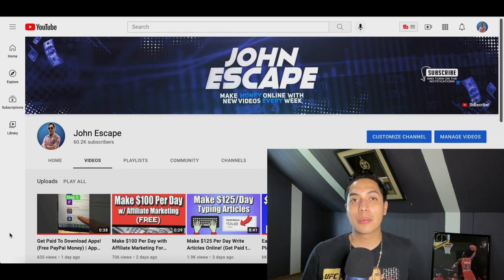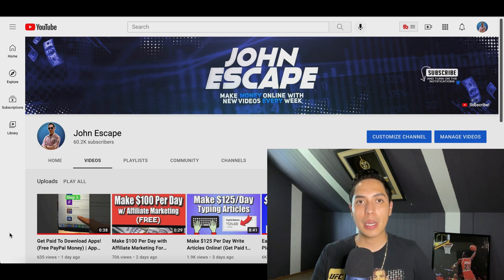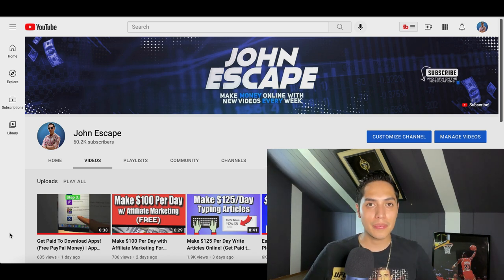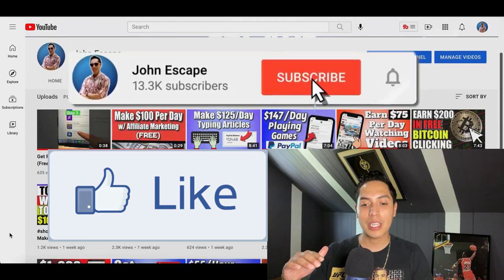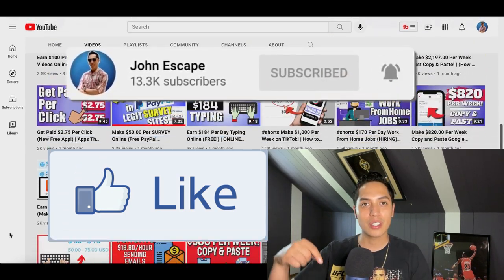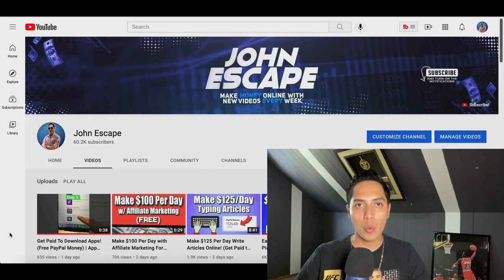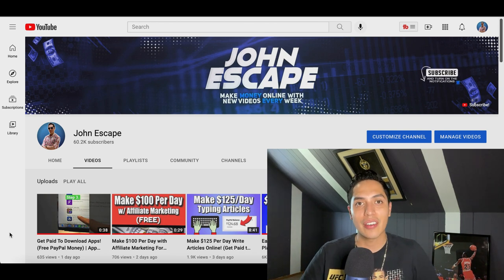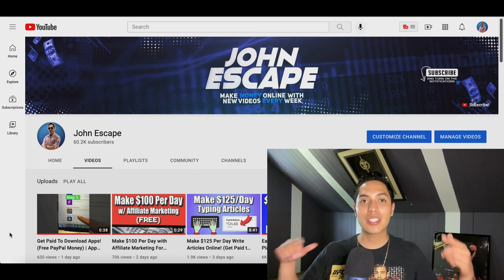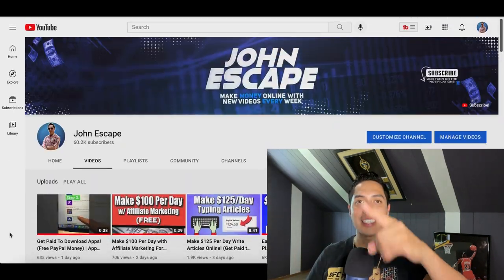I wanted to make this video quick, simple, and easy so you know exactly what to do to start making free PayPal money. If you enjoyed the video and got some value from it, make sure you hit that like and subscribe button. Comment down below and let me know where you're watching from so I can make more money-making videos for your area. That's it for this one — go check out another free video and I'll see you guys inside.